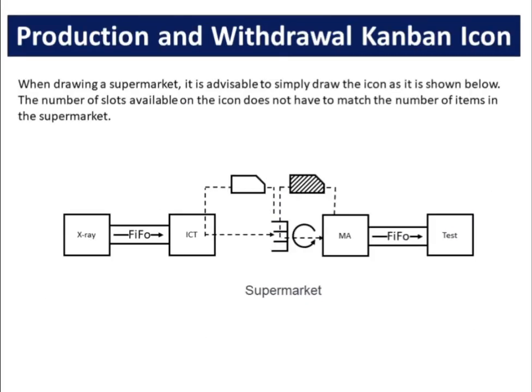When drawing a supermarket, it is advisable to simply draw the icon as it is shown. The number of slots available on the icon does not have to match the number of items in the supermarket.